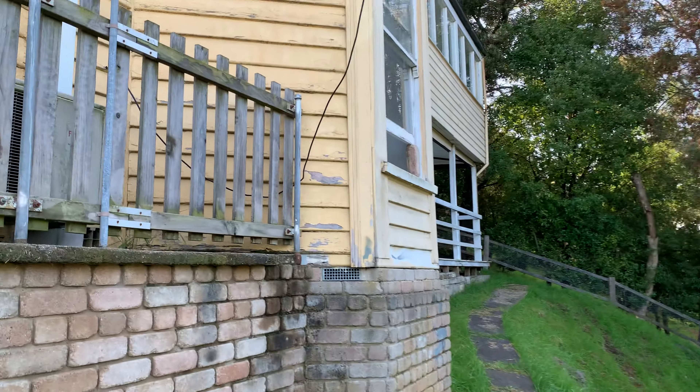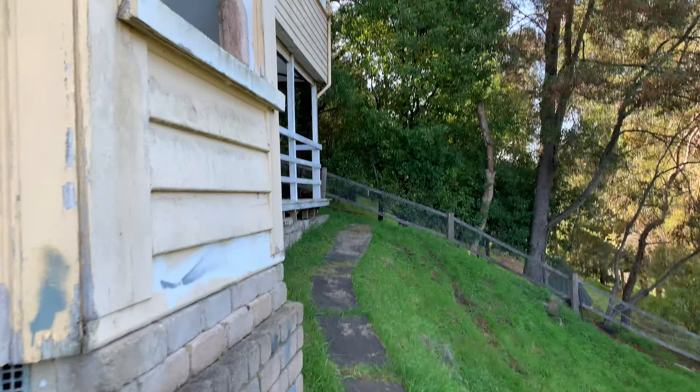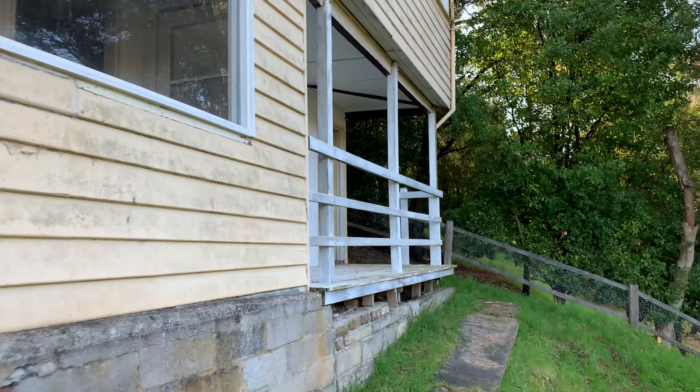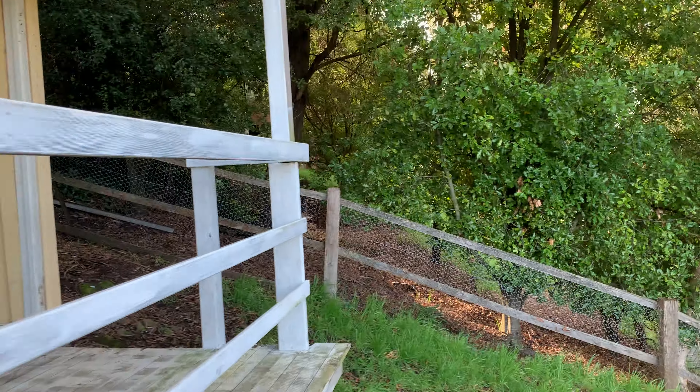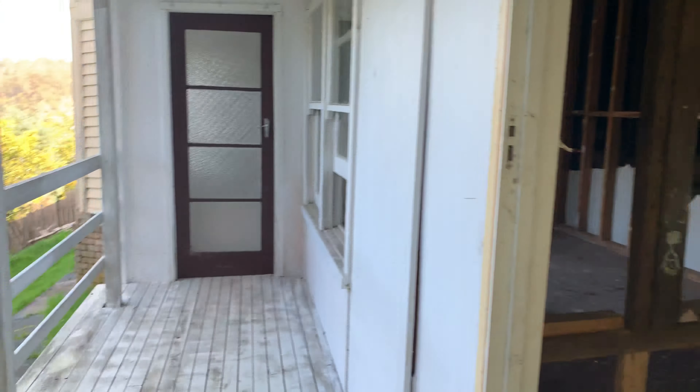I'll have a wander around the back here and take you in underneath first, which would have been a flat originally — probably rented separately. Needs some work but a great project.